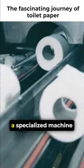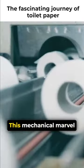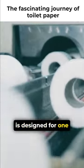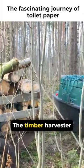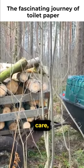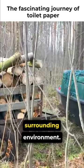Among these trees, a specialized machine named the Timber Harvester comes into play. This mechanical marvel is designed for one specific task: to collect wood efficiently and sustainably. The Timber Harvester works with precision and care, cutting down trees in a manner that minimizes damage to the surrounding environment.